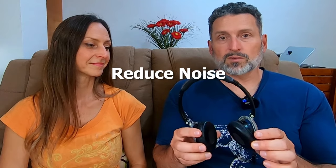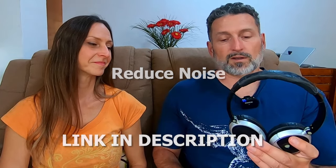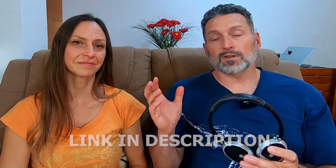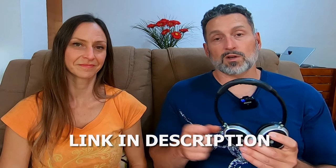These ones here would reduce noise. We'll leave a link in the description below, but if you're looking for a complete noise-cancelling headphone, we'll leave a link in the description for one of those also from Bose.